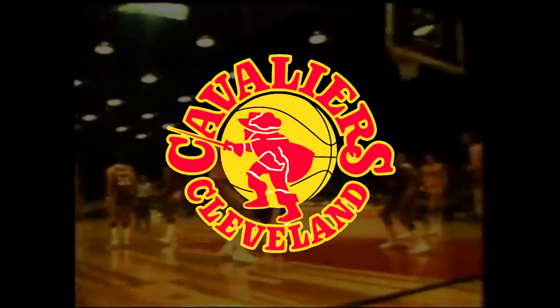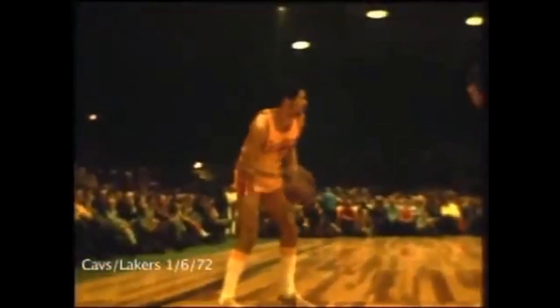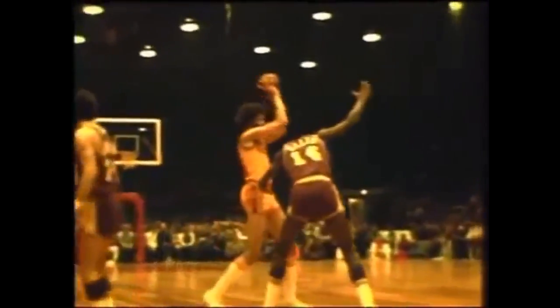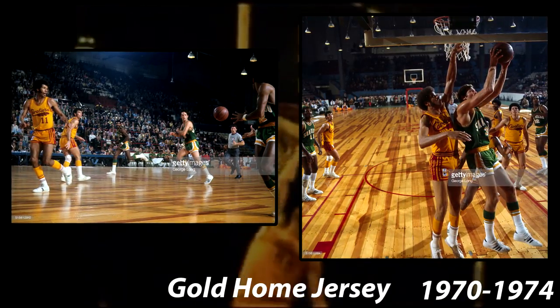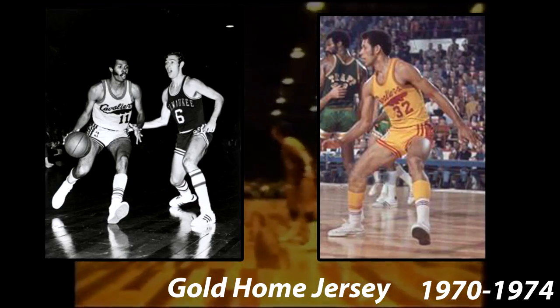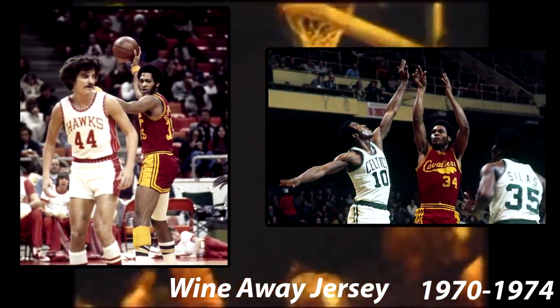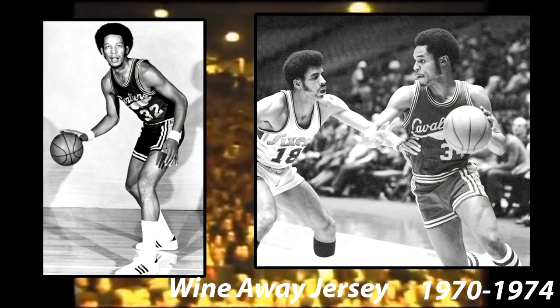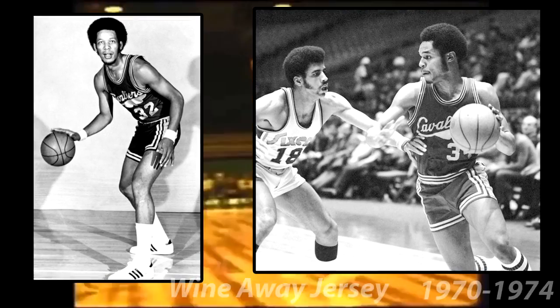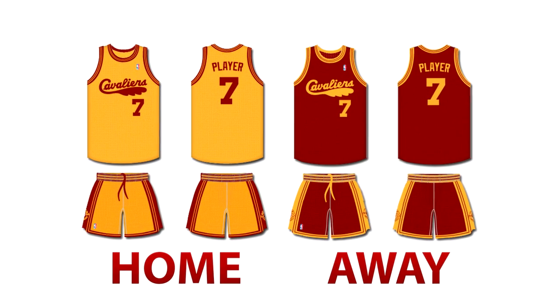In 1970, the Cleveland Cavaliers became an NBA franchise. They wore their first jersey set from 1970 to 1974. There were only two colors featured on the jerseys — gold and wine. The home jersey was gold and featured wine accents. The wordmark on the front said Cavaliers in cursive, and there was a feather treatment of the C underneath the rest of the word. The shorts were wine on the sides and featured the main logo on the left side. The away jerseys were an exact inverse of the home jersey — wine with gold accents, and the main logo on the left side of the shorts. This is the most accurate representation of the home and away jerseys of the time.